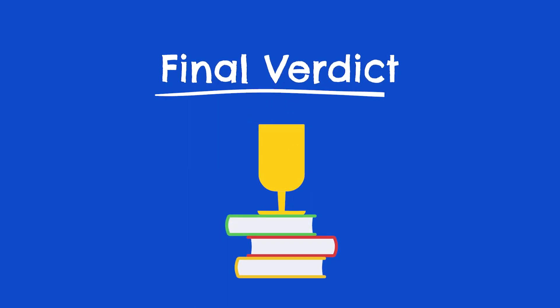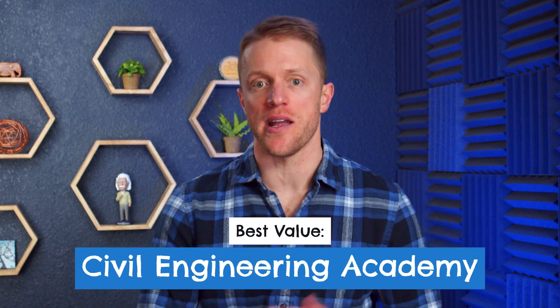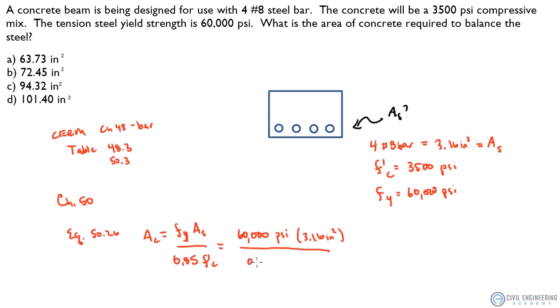Time for the final verdict: which PE exam prep course should you go with? At the end of the day, it sort of depends on what features you're looking for and what your learning needs are. If you're trying to prep on a budget, then go with Civil Engineering Academy. Their course isn't as robust as the courses from PPI and School of PE, but it's a very solid package for the price. With their video lessons, practice problems, video solutions, and lecture handouts, they've got a lot going for them for $700.